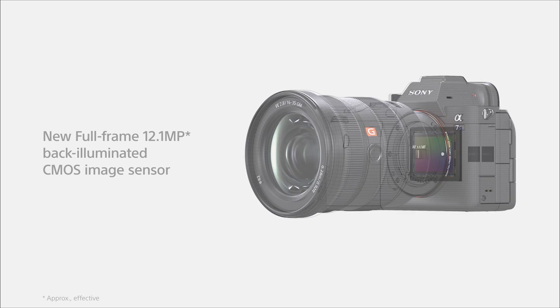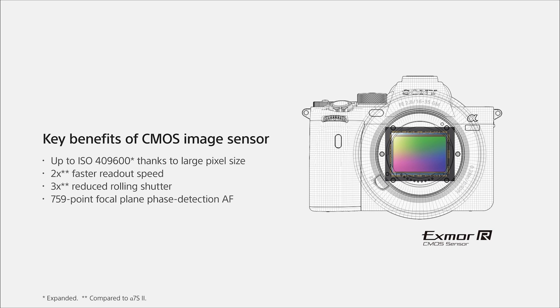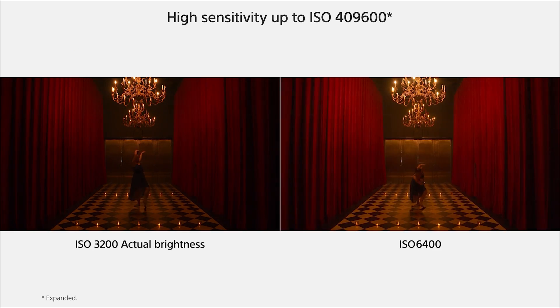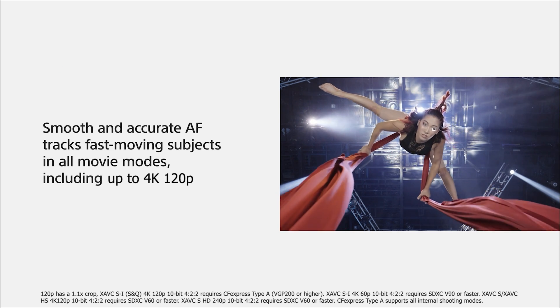The new full-frame 12.1-megapixel image sensor packs major innovations in image quality, wiring, and output. 12.1 megapixels on a full-frame sensor lends itself to larger pixels — think of it like casting out a larger net and gathering more light for improved low-light sensitivity. With a dynamic range of over 15 stops, the image quality is superb. The ISO range has also been expanded for movies, now 80 to 409,600, offering incredible low-light performance in situations where you may not have been able to record before. And Sony's enhanced eye autofocus works flawlessly in low-light, helping you achieve incredible shots.